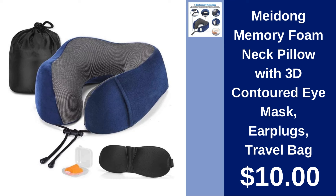My Dong Memory Foam Neck Pillow. Travel comfortably with the My Dong Memory Foam Neck Pillow. Comes with an eye mask, earplugs, and a travel bag — all for $10.